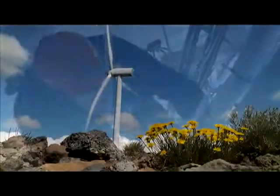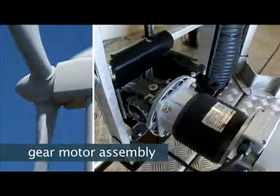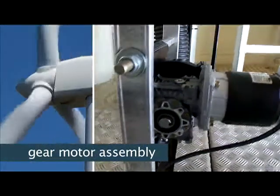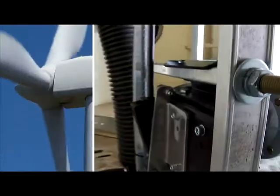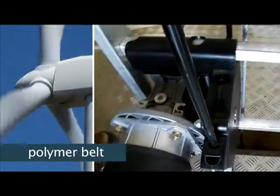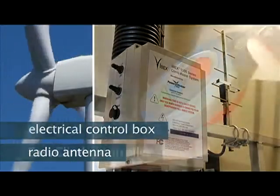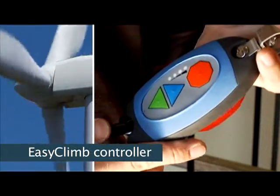Designed for installation in any turbine without tower modifications, the system is comprised of a gear motor and drive sheave assembly mounted directly to the ladder on reinforced runs, a top sheave assembly at the top of the ladder, a continuous loop polymer belt, a control box and small antenna, and a portable easy climb controller, or ECC.